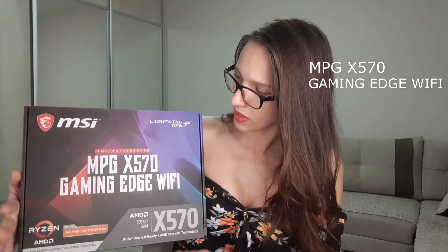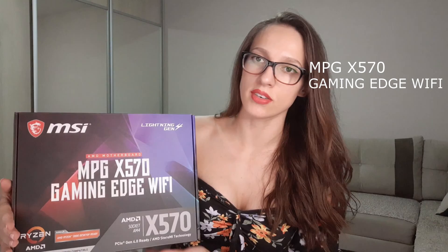Once I selected all the components, I looked for a compatible motherboard and I would recommend using PCPartPicker.com to check compatibility. I got an AMD motherboard — the MSI MPG X570 Gaming Edge. I needed it to be Wi-Fi capable, but if you don't, it will probably be cheaper.